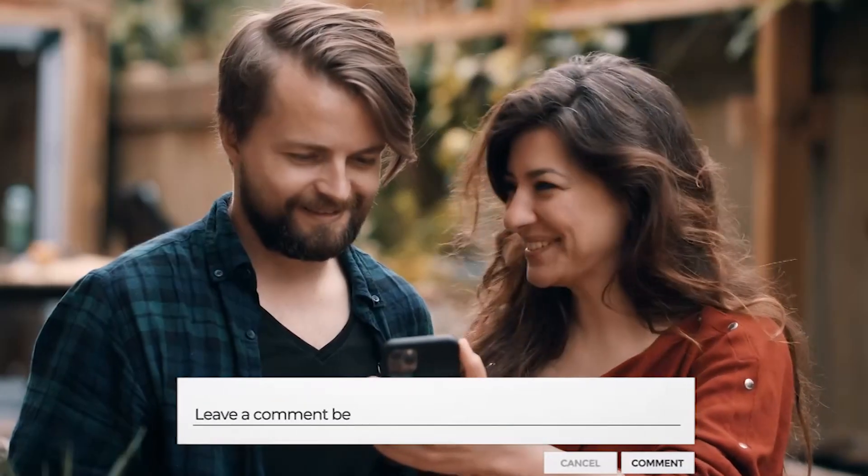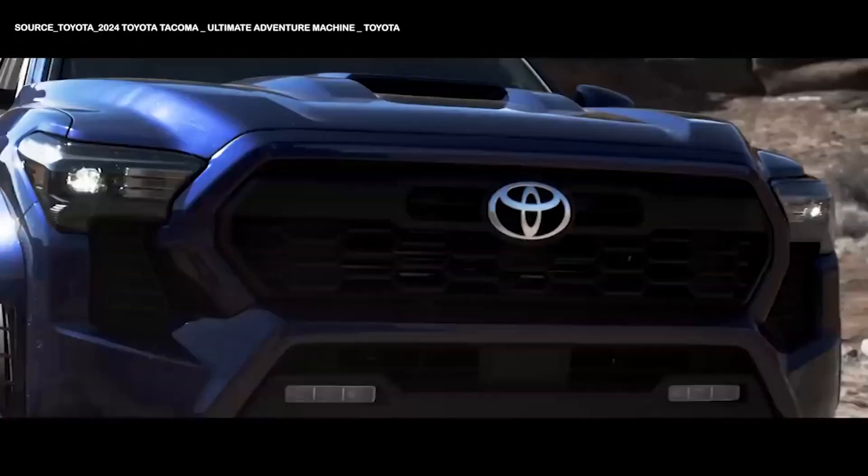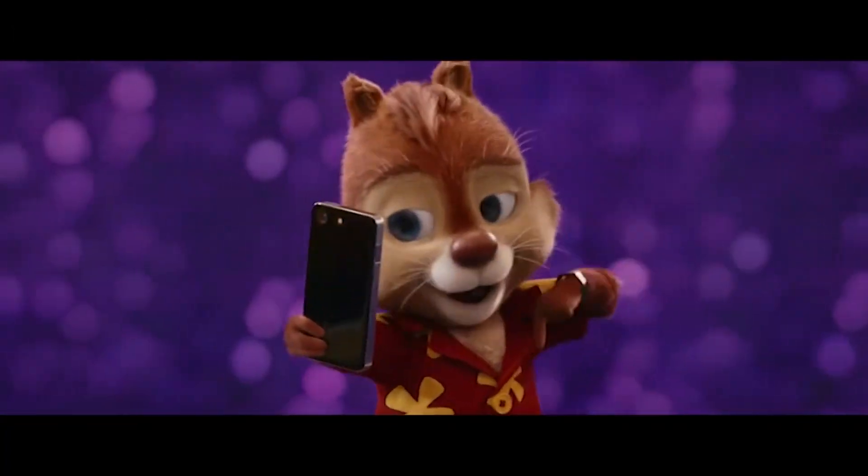Let me know your thoughts on the price of the BMW i5 in the comment section. Did you know that the new Toyota Tacoma has a hidden trick in its tail lights? Check out our next video for seven awe-inspiring features of the Toyota Tacoma. If you liked this video, please don't forget to subscribe.